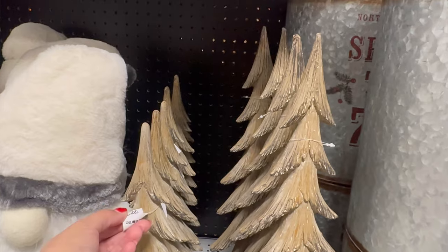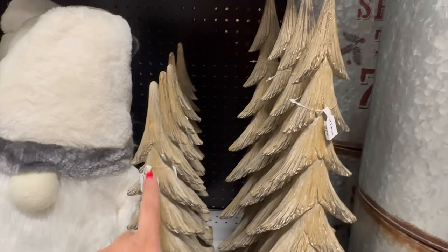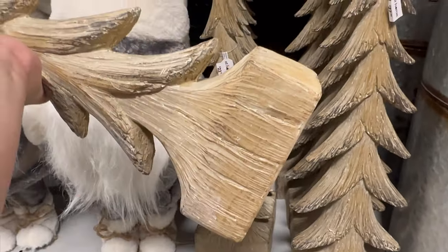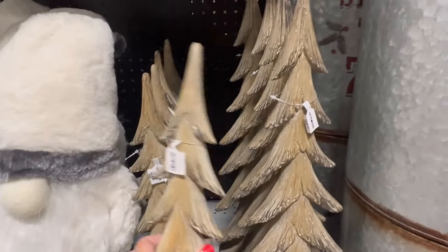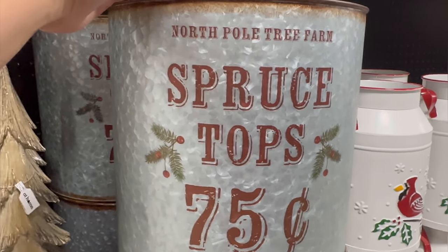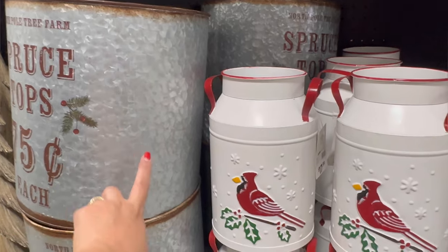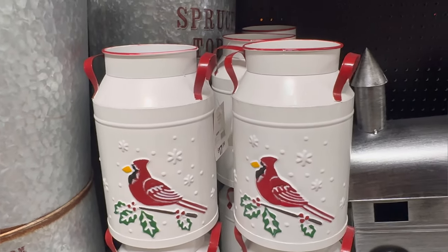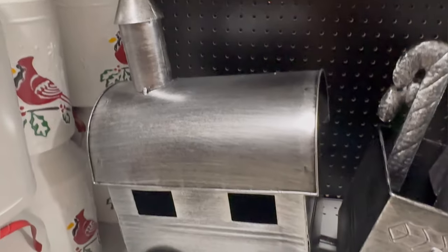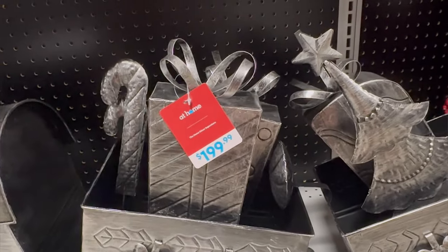These trees right here — $22.99 for the big one and $27.99 for the small one. These are nice too. They have a nice stand right here. They also have this — oh, it comes in different sizes. Spruce tops, 75 cents each — it says North Pole Tree Farm. It comes in three different sizes. $17.99 for this one. And look at this beautiful train — I think the last time we saw this in silver, but they have it in black. Look how beautiful it is. I think it's bigger than the one I have — $19.99 for this one.